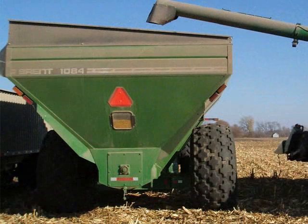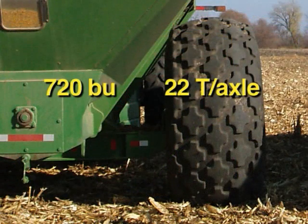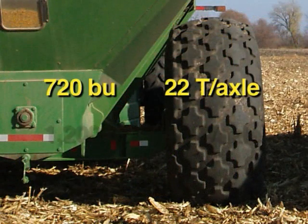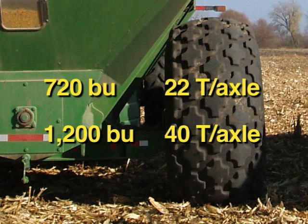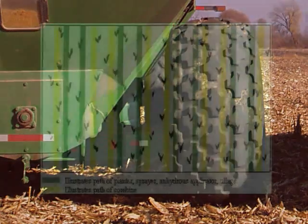But by far, the largest contributor to deep soil compaction is the single axle grain cart. A 720-bushel grain cart can weigh 22 tons an axle, and a 1,200-bushel cart can weigh almost 40 tons an axle. With these weights, controlling our driving patterns becomes very important.